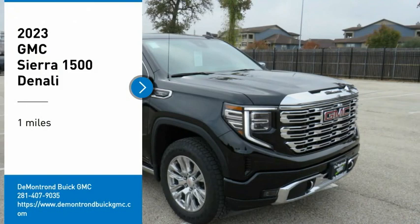Pleased to show you the 2023 Sierra 1500. The GMC Sierra is a full-size pickup with all the functionality you could expect. With multiple trim levels, the GMC Sierra provides a wide range of features for you to enjoy.